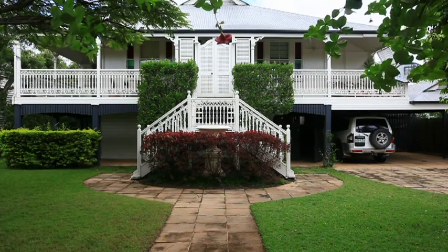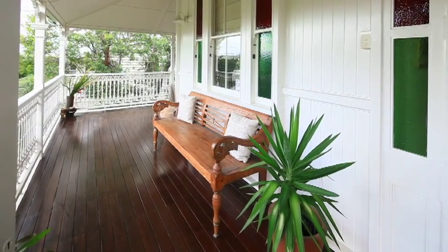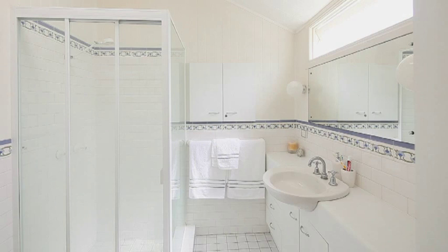This home will not disappoint. From its street appeal to its warm and welcoming atmosphere, this grand Queenslander with its wraparound verandas and beautifully landscaped gardens offers four bedrooms plus multipurpose room and cellar.